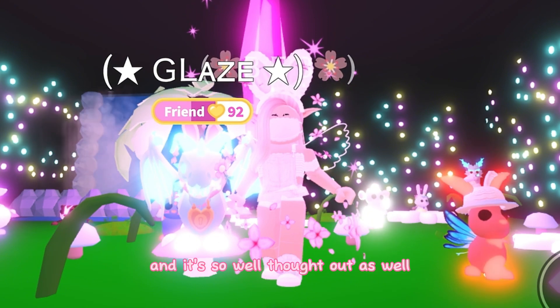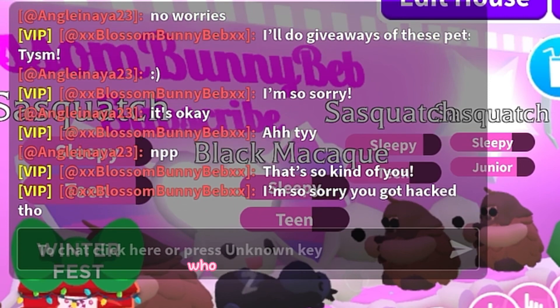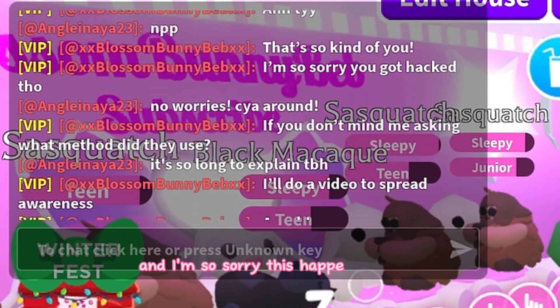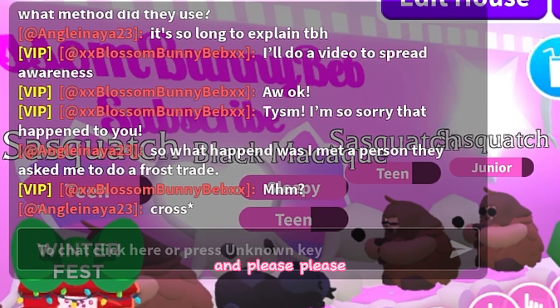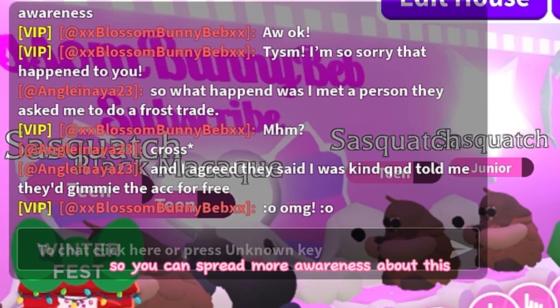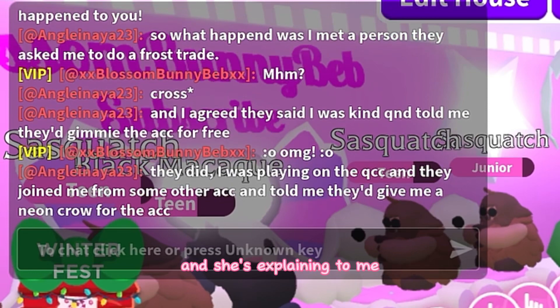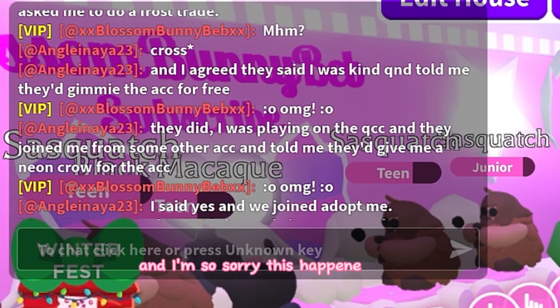This method is absolutely horrific and so well thought out — I've never seen this before. Thanks to my friend who sadly got scammed this way. I'm so sorry this happened to her. This is our conversation where she explained it to me so I could make this video.